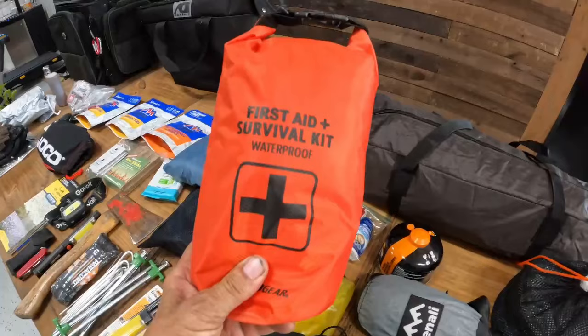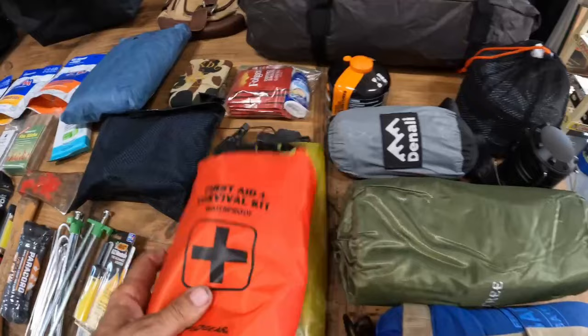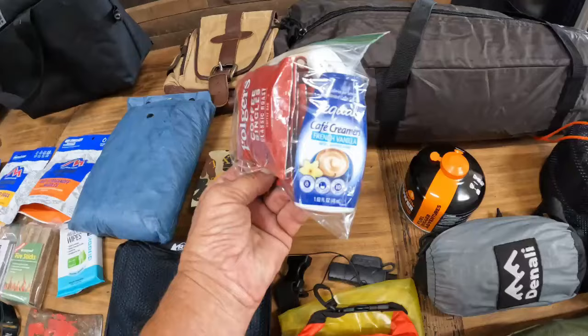First aid and survival kit, all inside of a waterproof bag. A dry bag just in case I have wet items, clothes, etc. These are single-serving coffee packets and I've got a couple of bottles of liquid creamer.